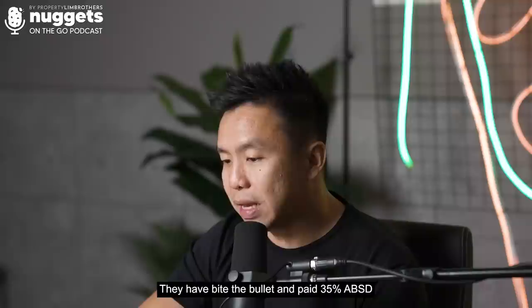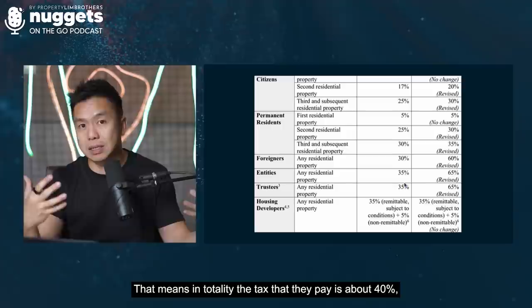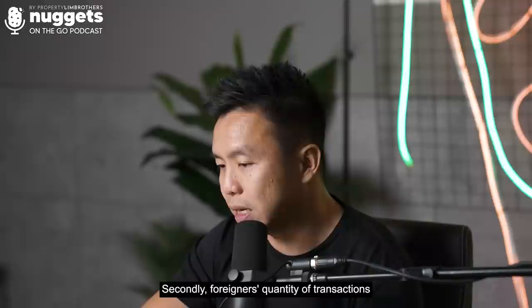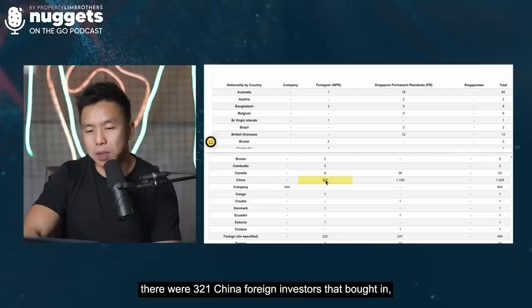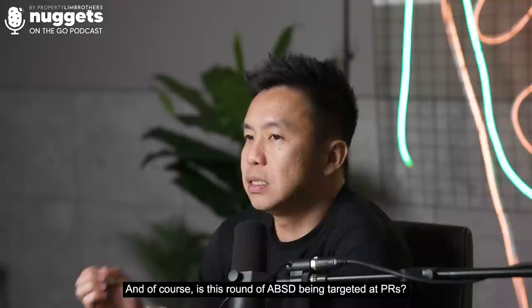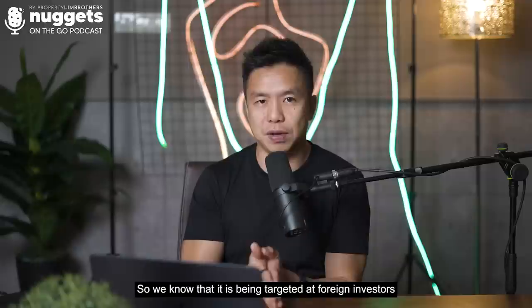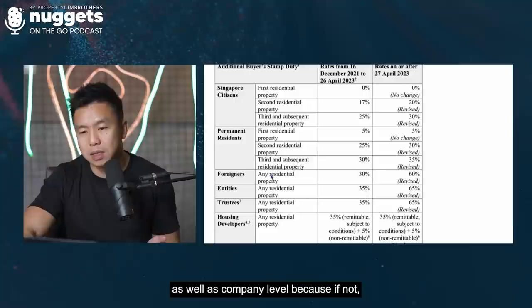These family offices biked the bullet and paid 35% ABSD on top of 4% to 5% buyer stamp duty — in total about 40% tax. This is now being revised to 65%. This round of ABSD is not targeted at PRs, since the first purchase for PRs is still at 5% and Singaporeans' first purchase is still at 0%. Our government included entities and trustees with a similar doubling effect, confirming the target is foreign investors and company-level buyers.